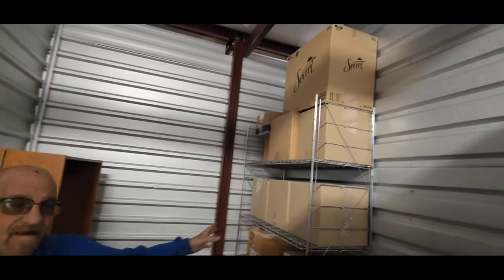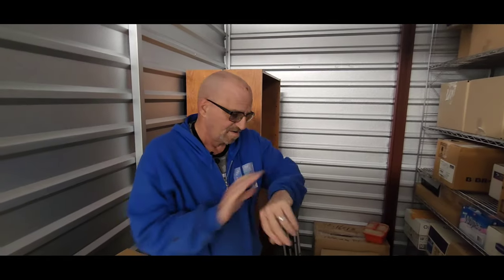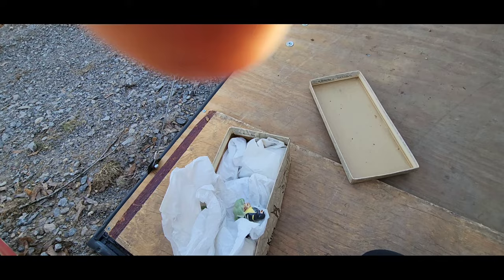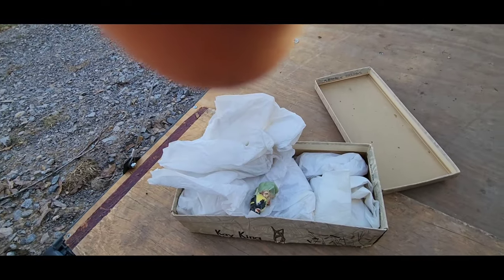If we find anything interesting in here we will film it, but we are on a time crunch. They close here in a couple hours — probably a little over an hour — so we'll bring it on the episode as we find it. We're sorry but the sound didn't come out at the unit. We're home now.